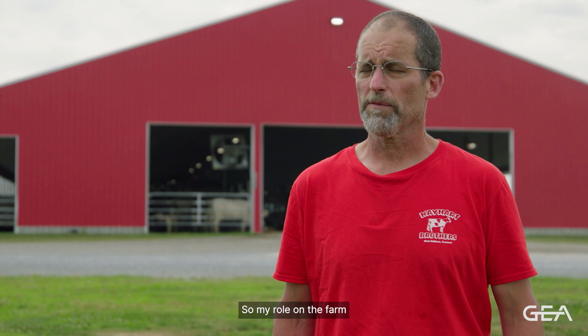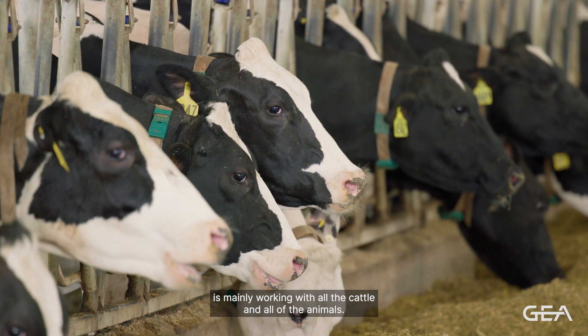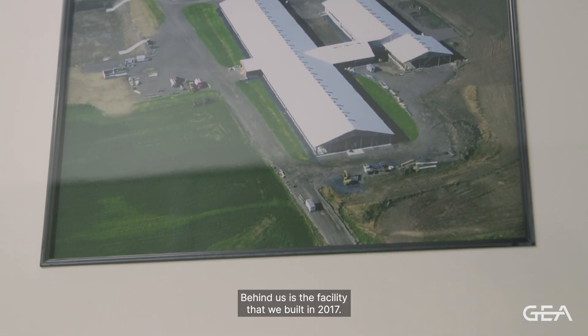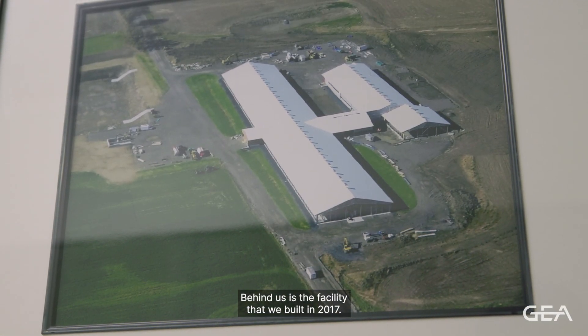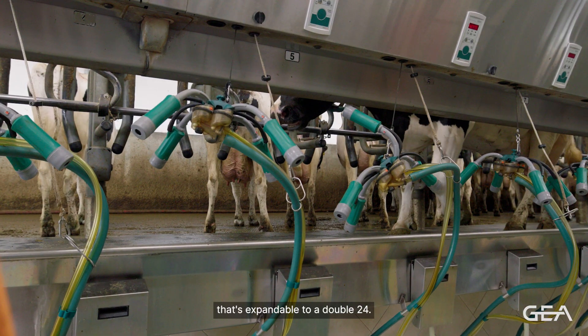My role on the farm is mainly working with all the cattle and all of the animals. We operate two milking parlors currently. Behind us is the facility that we built in 2017, that's currently a double 16 that's expandable to a double 24.